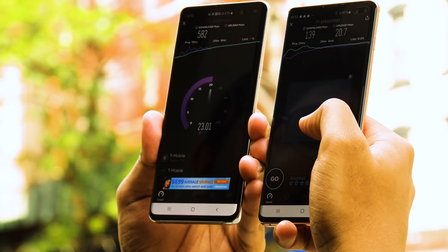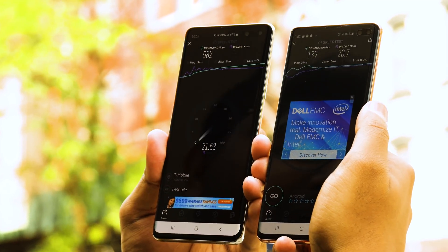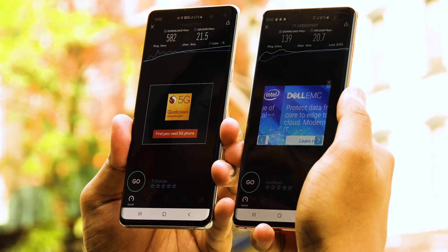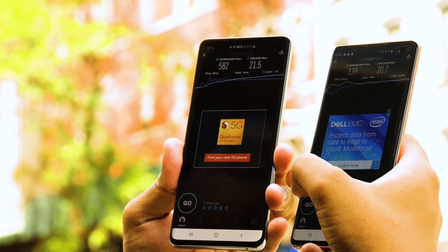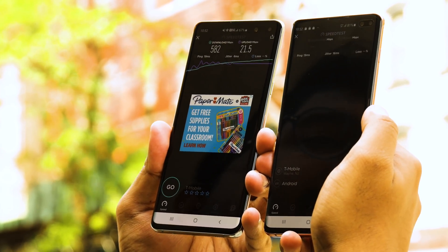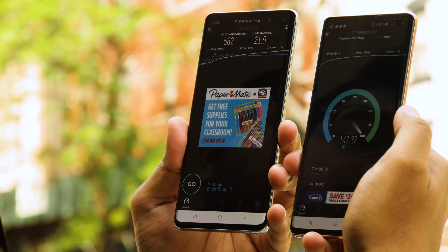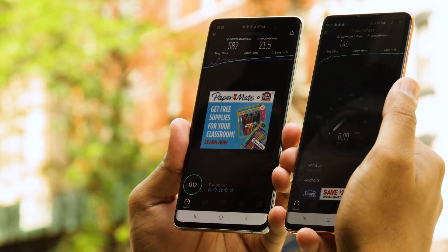That's not as fast as the speeds I've seen in Chicago for Verizon — I actually hit more than a gigabit in Chicago, and it was usually over 500 Mbps on Verizon's millimeter wave network. But it's really impressive that we got 582 Mbps here. For the LTE comparison, we shouldn't really go higher than 200 Mbps — and indeed it came in at 146 megabits per second. That's a big difference, which matters a lot when you're downloading large file sizes.